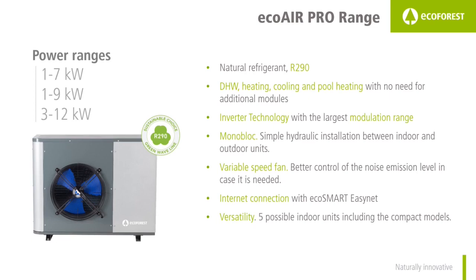Natural refrigerant R290. Domestic hot water, heating, cooling and pool heating are all included — no need for additional modules. Inverter technology with the broadest modulation range. These are monoblock heat pumps, meaning the refrigerant circuit is in the outdoor unit and the R290 stays in that unit, so installation is hydraulic and no special permits are needed.